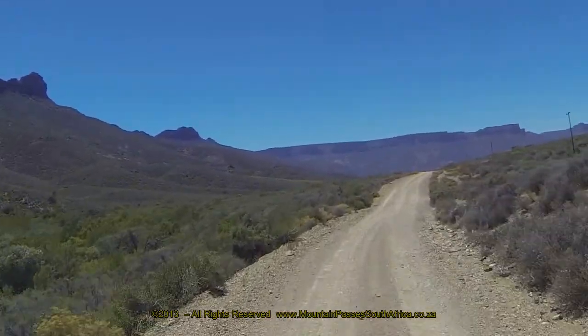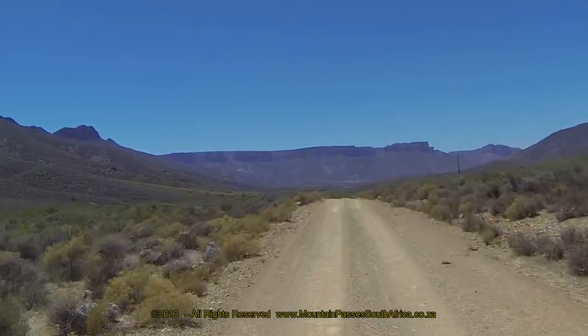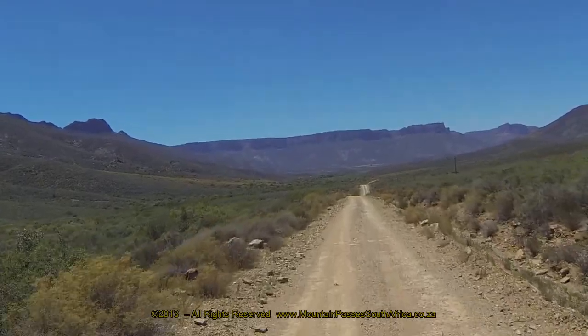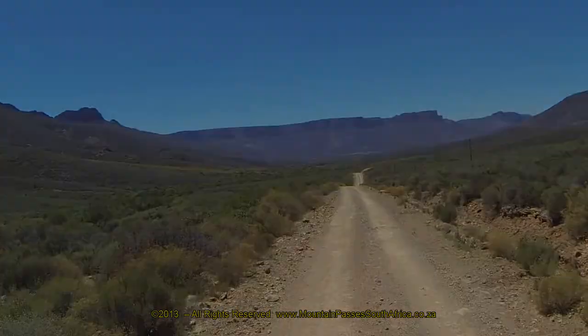If you drive this pass, don't be in a hurry. Savor and appreciate the isolated and rugged nature of the pass and consider yourself fortunate to have been privileged to have traversed it.